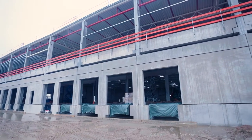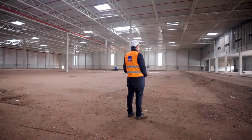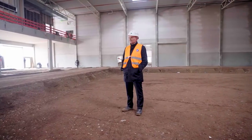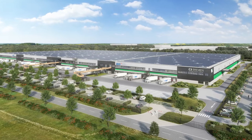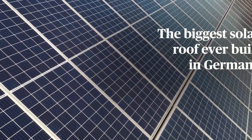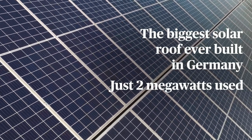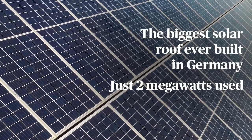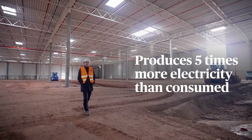We managed to design a building that is not only carbon neutral — we managed to design a building which is carbon positive. The major element was the integration of a large roof-mounted solar system, which is actually the biggest ever built in Germany, and this will provide 10 megawatts of energy. The building itself during operation will only need 2 megawatts, so we produce five times more energy than is required on site.